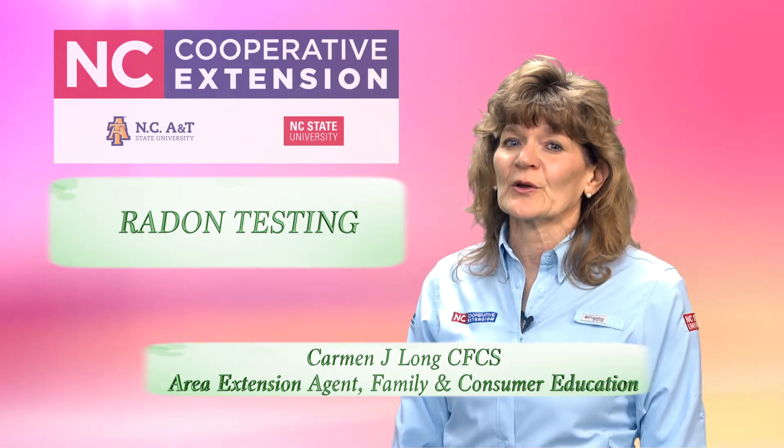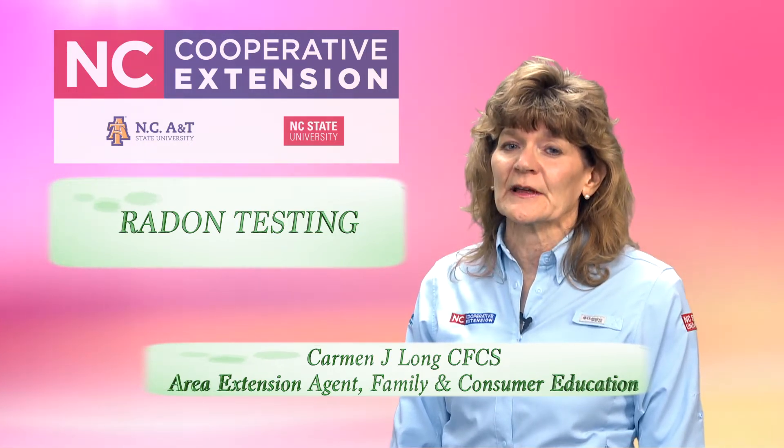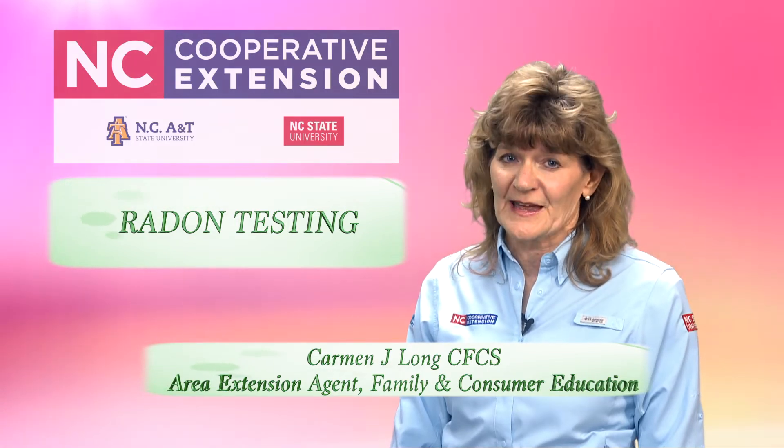The only way to know if your home is under the EPA action level of four picocuries per liter is to test.